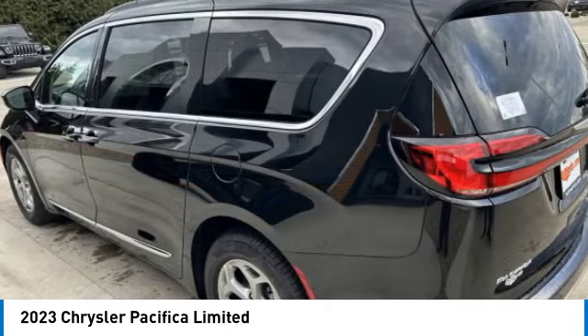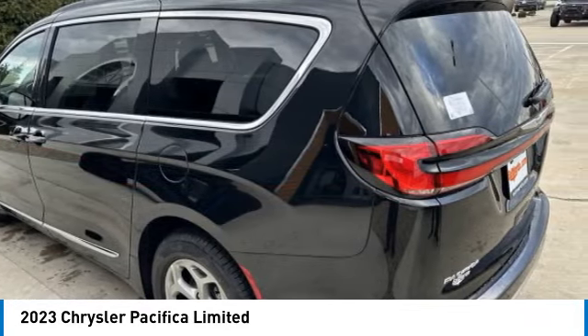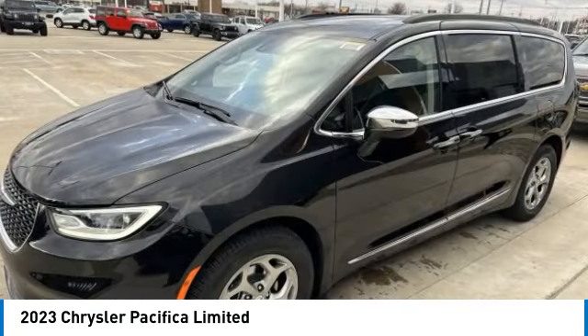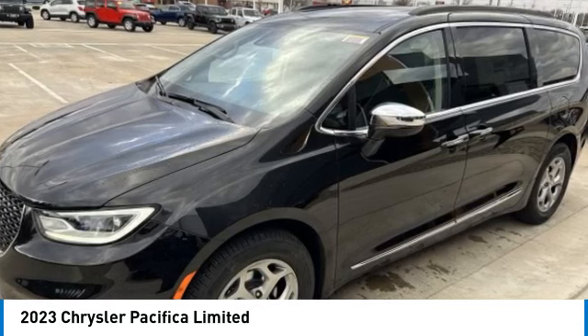The Pacifica has top-notch safety scores, an upscale interior, and a spacious cabin that leaves room for your family to grow. Here are some of this vehicle's great options.